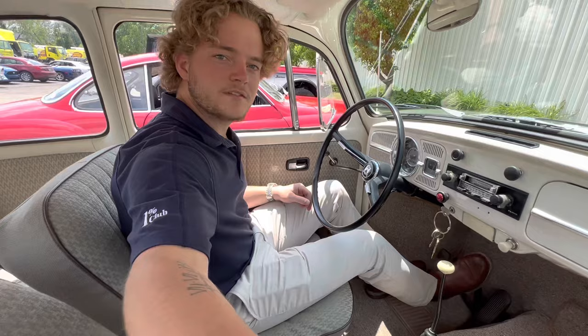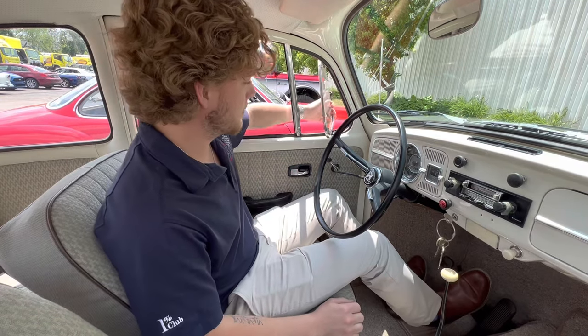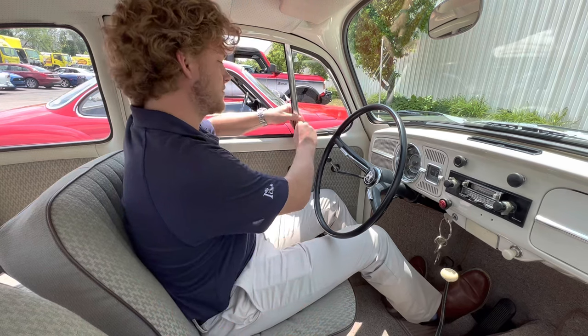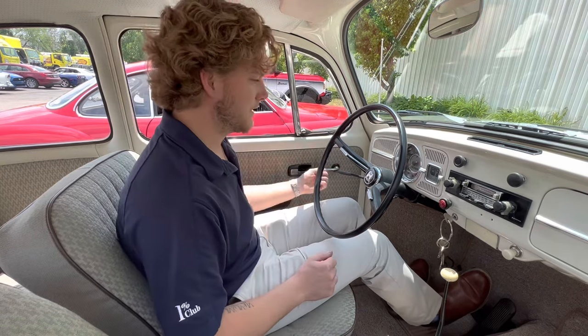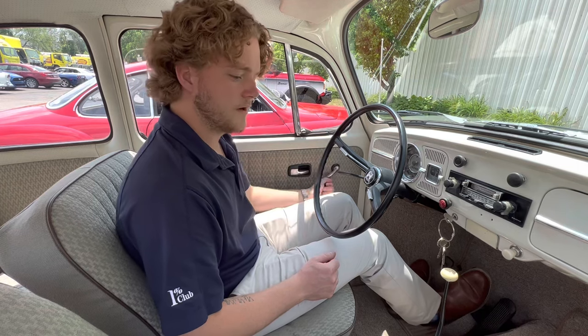How's it going everyone, Steve here with the GR Auto Gallery, and today I have the absolute pleasure of bringing you this video on this gorgeous 1967 Volkswagen Beetle — just a very nice example.